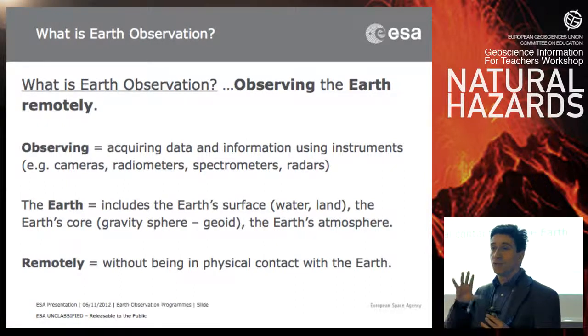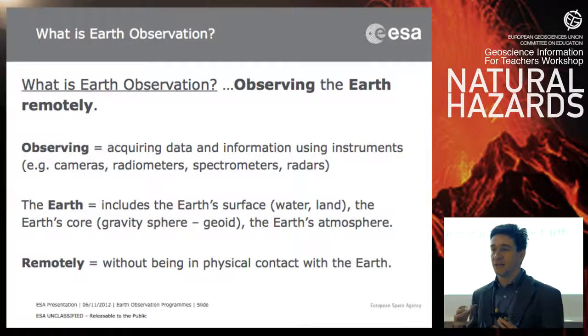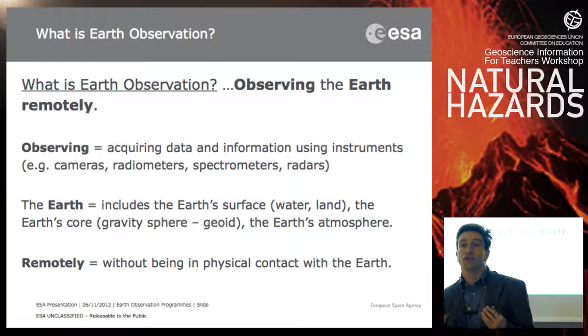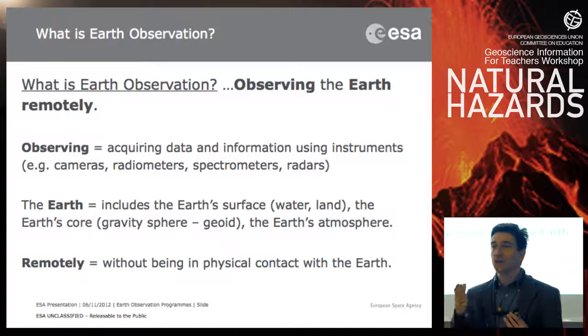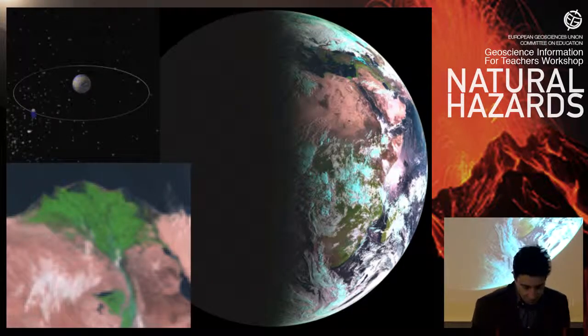We have satellites rotating around the Earth, taking observations all the time with sensors. Sensors are the artificial eyes of the satellites — they are like cameras, but not only cameras. There are many more sensors which take images of the Earth as the satellite rotates around it and the Earth rotates on its own axis. You also do remote sensing all the time with your own eyes — these are also remote sensors.